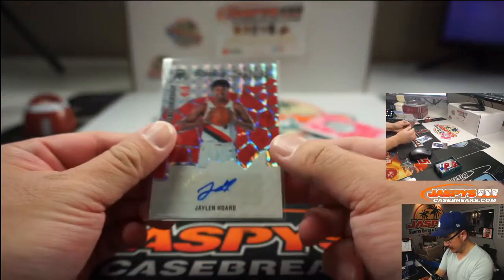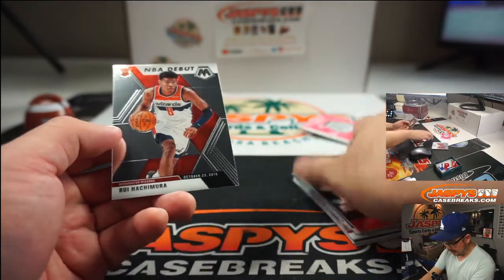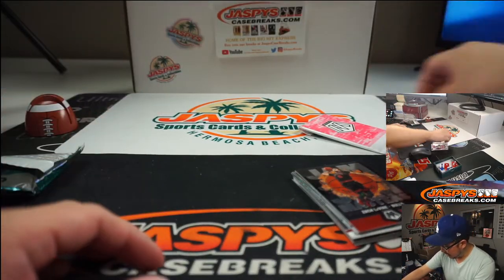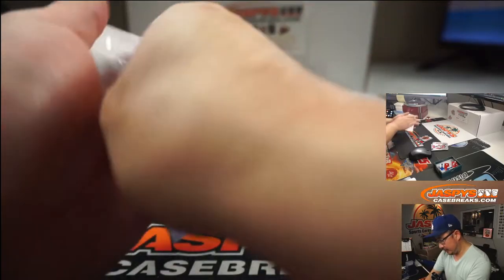Trailblazers. Patrick. And NBA debut — Hachimura. Sean. Sean Maddox with that one.